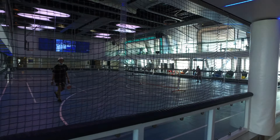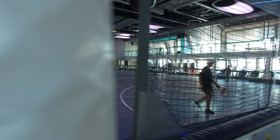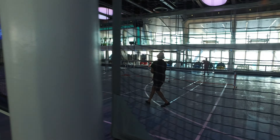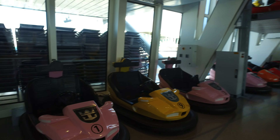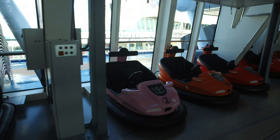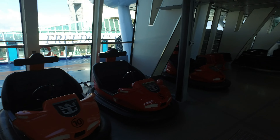We've got pickleball being played right now. Up here sometimes they have bumper cars — yes, really! Bumper cars are being recharged right now. They do bumper cars up here in the Seaplex, and even roller skating from time to time.